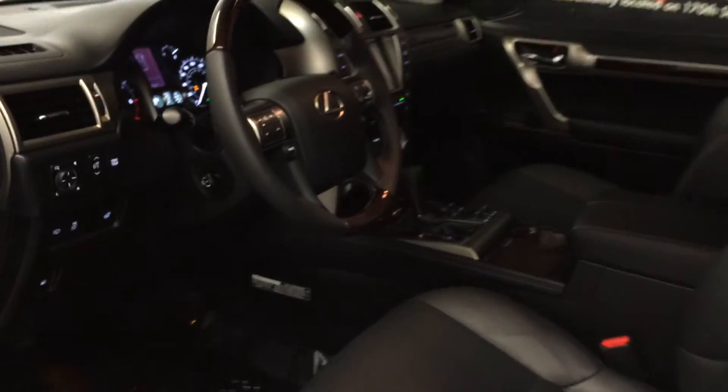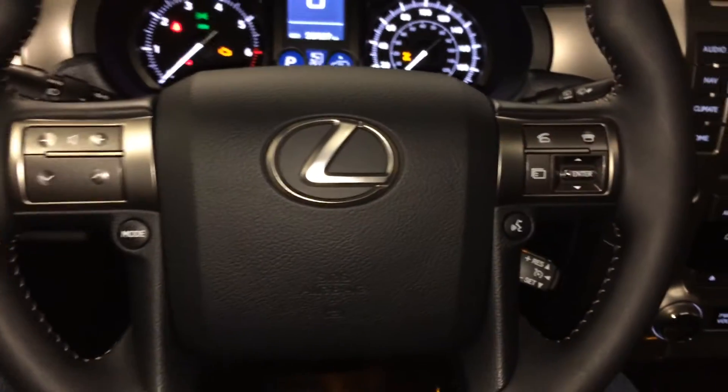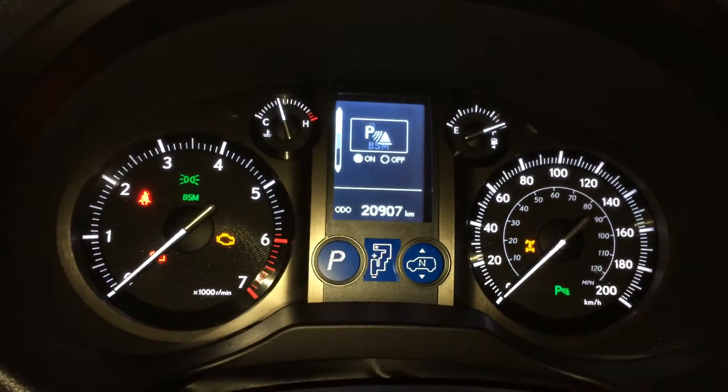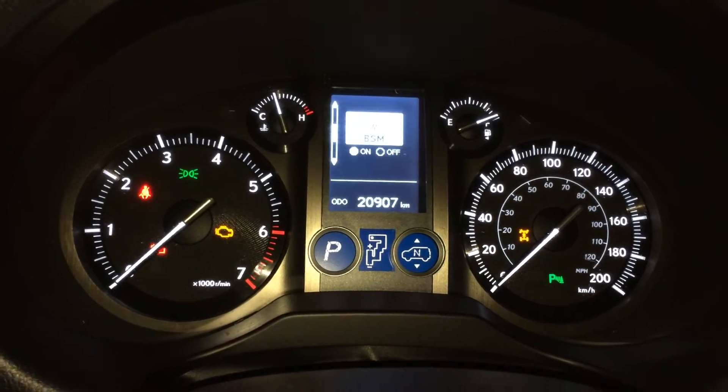Power tilt and telescopic steering wheel with leather and wood wrap. On it we have audio controls, hands-free communication, and cruise control. These buttons right here control information on the dash. Got your park assist, blind spot monitoring, and hill start help. Engine start and stop button.